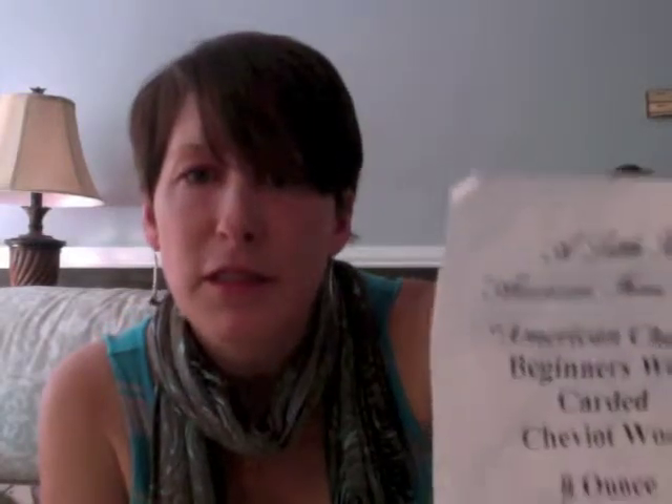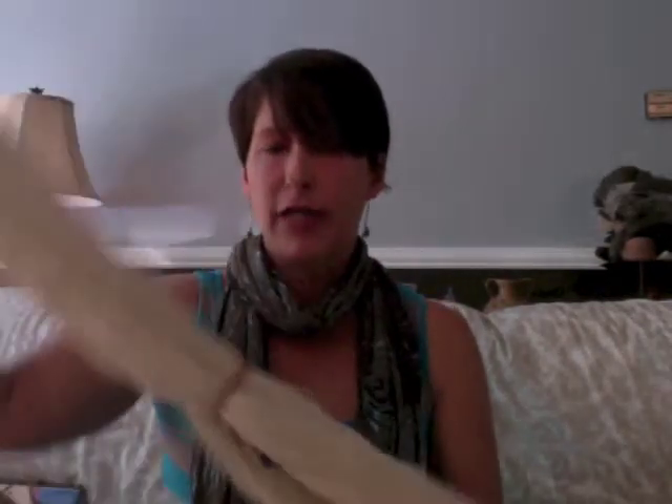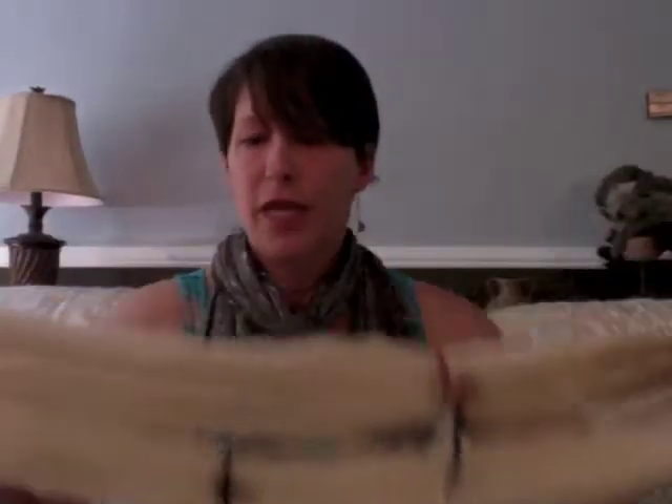I need to go rummaging through my handspun stash and see what else I have and match it to a pattern, because I really would like to knit with some handspun. The one thing I did want to get out and show you is this cheviot wool. I bought eight ounces at Little Barn at Rhinebeck last fall — it's a beginner's carded cheviot wool, and I bought it specifically to make socks.